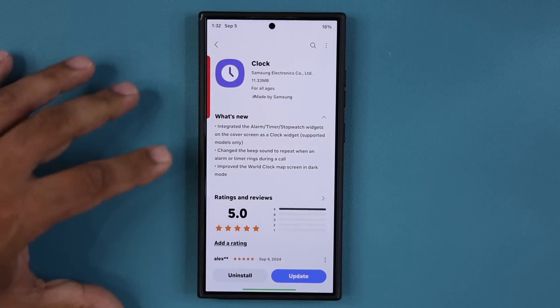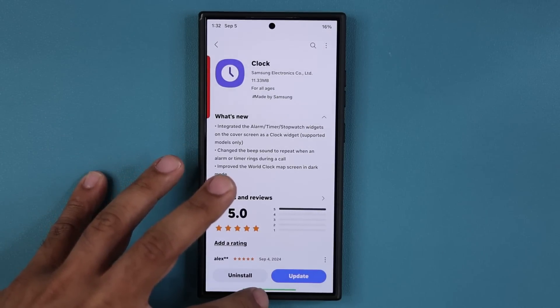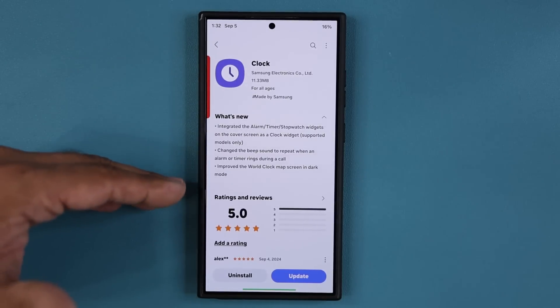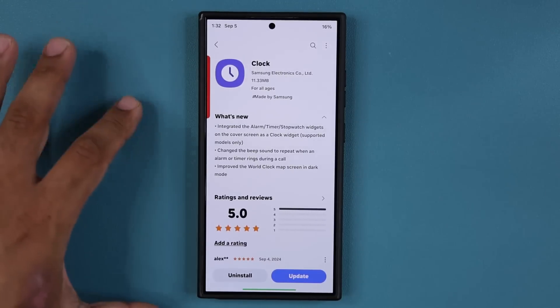The other thing I want to talk about is the beep sound you get when you are in a call. So when you are in a call and an alarm goes off, you normally get a beep sound, but with the new update you get a reminder beep sound that repeats again and again so you know something is happening in the background.